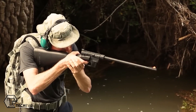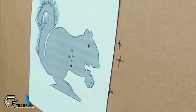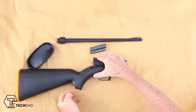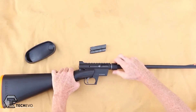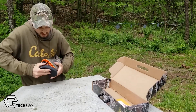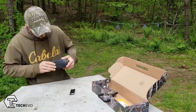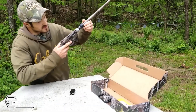The AR-7 rifle is another example of a survival weapon, originally created for U.S. Air Force pilots in the 1950s and still popular today. Originally commissioned as a self-defense weapon, it is assembled with only four parts, with the buttstock used for transportation and the other three parts stored within it. The gun requires no tools to assemble, and the stock is impact and water resistant. The price starts at $250.